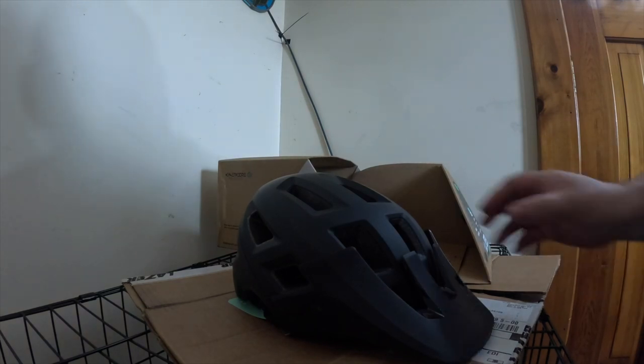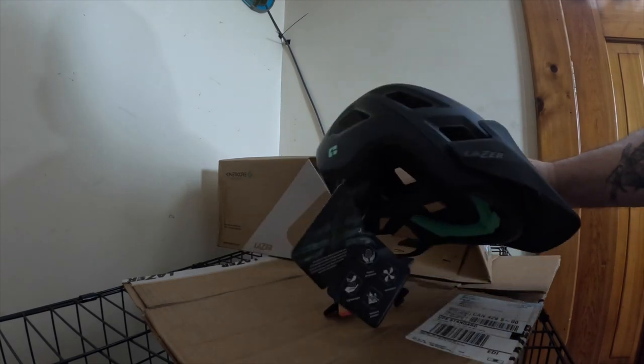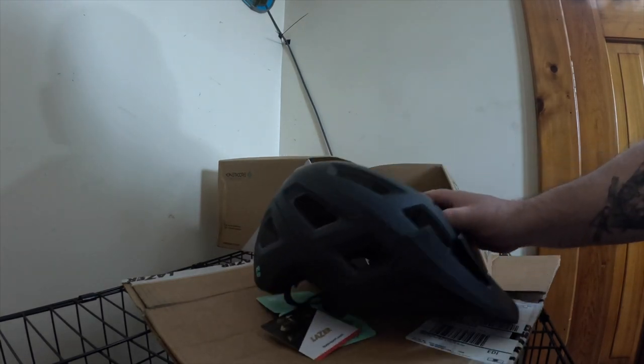One reason I got the same helmet was the liner. I have the liner out of the old one, so I have a spare liner. When you're riding they get sweaty and sticky, so you can have one in and put the other in the wash.